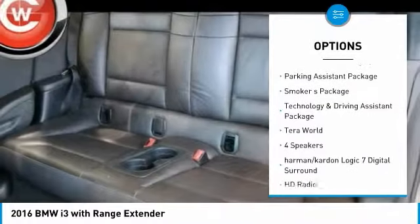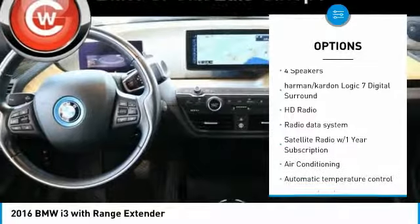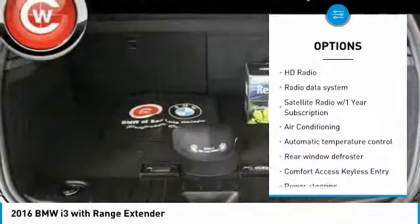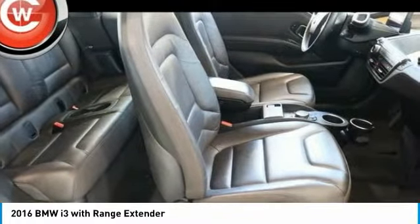Keyless entry, navigation system, traction control, dual airbags, air conditioning, leather-wrapped steering wheel, power steering, four-wheel disc brakes, center armrest, trip computer.